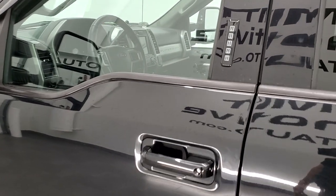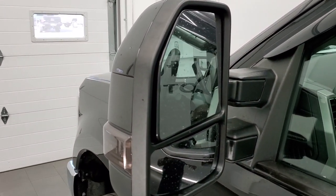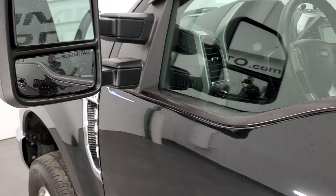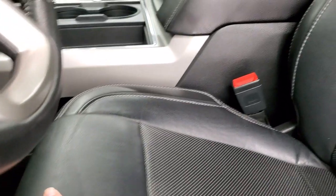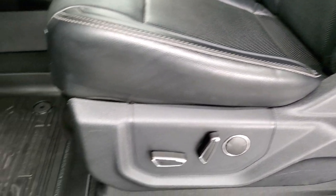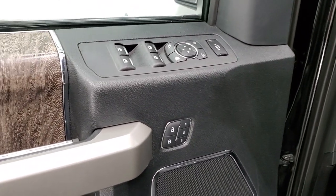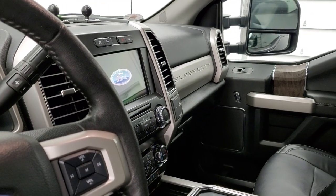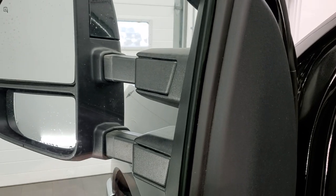It does come with the door code entry and we have the code for it. For 2017 to 2021 Super Duty owners, there's a video in the upper right on how to find your door code. The mirrors are heated with directional signals. These are power scope mirrors — they power fold in and power telescope out. It has the Lariat package which gives you the black leather interior. There are no rips or tears on the seat — it is in excellent shape. The mirrors power fold in on both sides and the power telescope feature works on both sides as well.